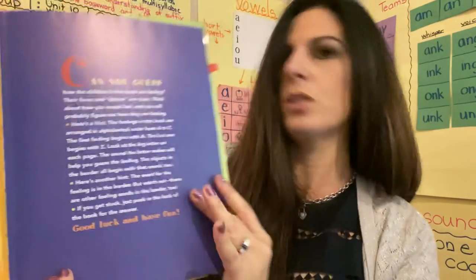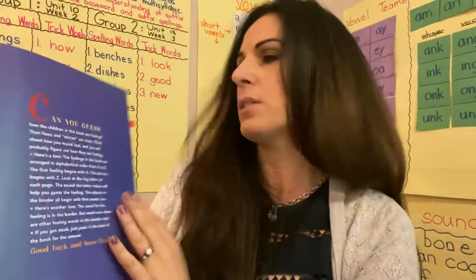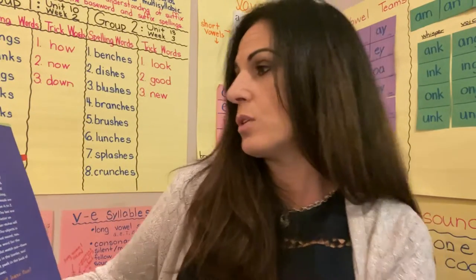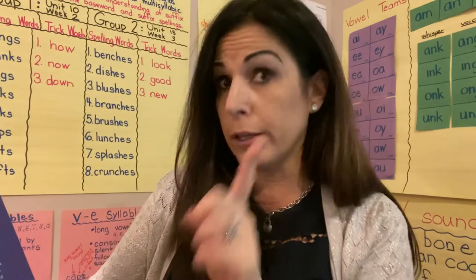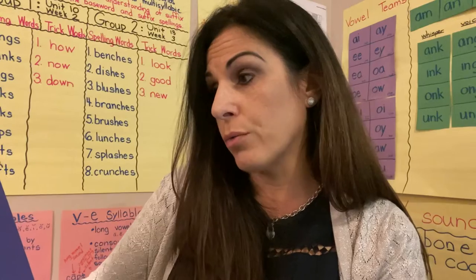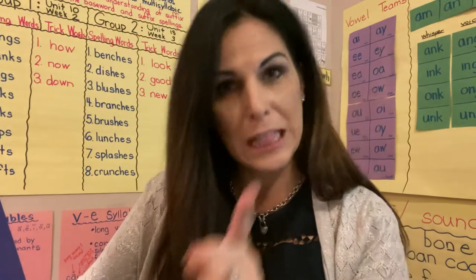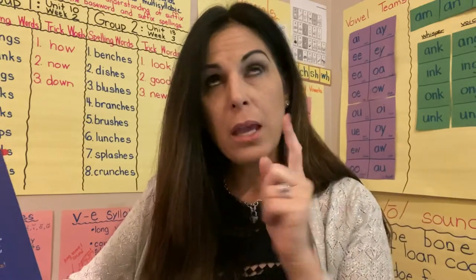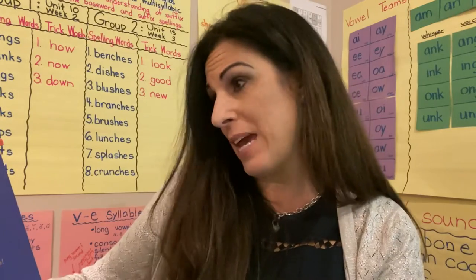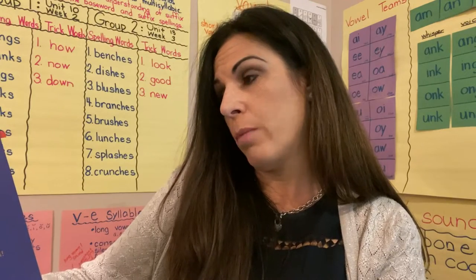I'm just going to read this introductory page. It says: can you guess how the children in this book are feeling? Their faces and stories are clues. Think about how you would feel and how you will probably figure out how they are feeling. Here's a hint: the feelings in the book are arranged in alphabetical order from A to Z. The first feeling begins with an A. The last one begins with Z. Look at the big letter on each page — the sound the letter makes will help you guess the feeling. The objects in the border all begin with that sound, too.